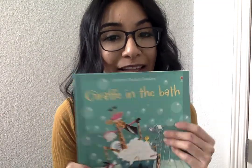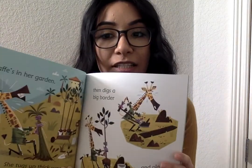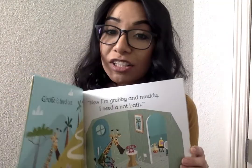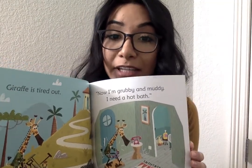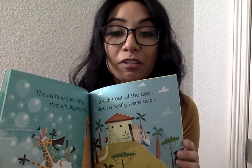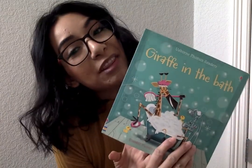Another one is Giraffe in the Bath. It's like a rhyming book. It's really cute. Of course you can tell it's going to be about a giraffe. She's out and she gets dirty, she's tired and she wants to take a bath. And every time she tries to take a bath, something happens — someone knocks on the door, she ends up sliding out. It's a really cute book.